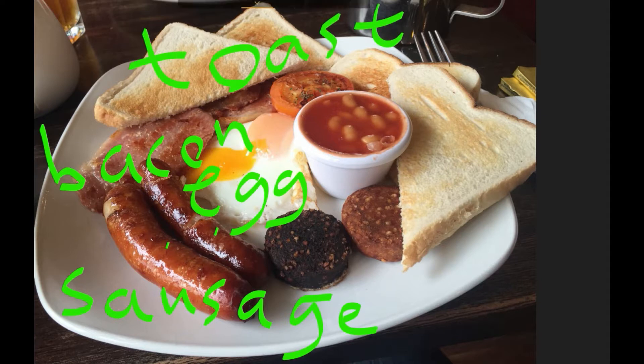We also have toast, and in this little tub here we have beans — sweet beans like that. And this here is black pudding; it's made with pig's blood and herbs and spices. And this one here is white pudding.